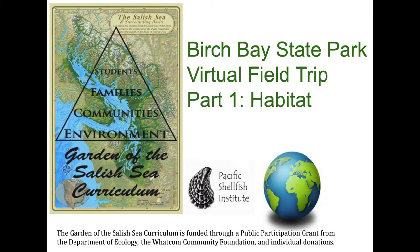Hi everyone, today we are at Birch Bay State Park to give you a virtual field trip. My name is Lindsay and today my partner Katherine and I will be taking you on a virtual beach walk through a series of videos that will introduce you to the cool things we can learn about in the intertidal zone.